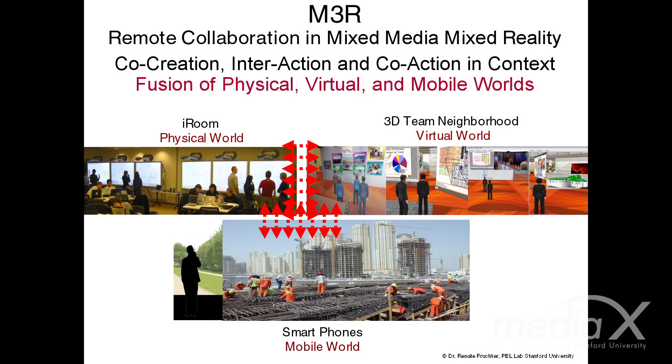The third story I want to mention is a prototype environment — mixed media, mixed reality — in support of remote collaboration, where we integrated a physical environment with 12 smart touch displays with a 3D team neighborhood virtual world and mobile devices, so information can be created, constructed, and teams can collaborate.